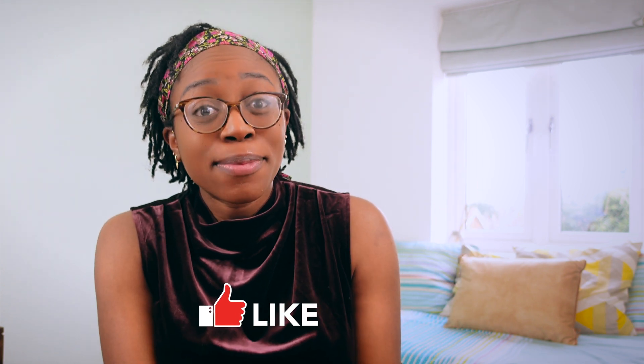Alright guys, I hope you enjoyed that video. If you did, leave me a like below, give me a thumbs up, and also consider subscribing to my channel if you want to see more videos like this. Thank you for watching. Bye!